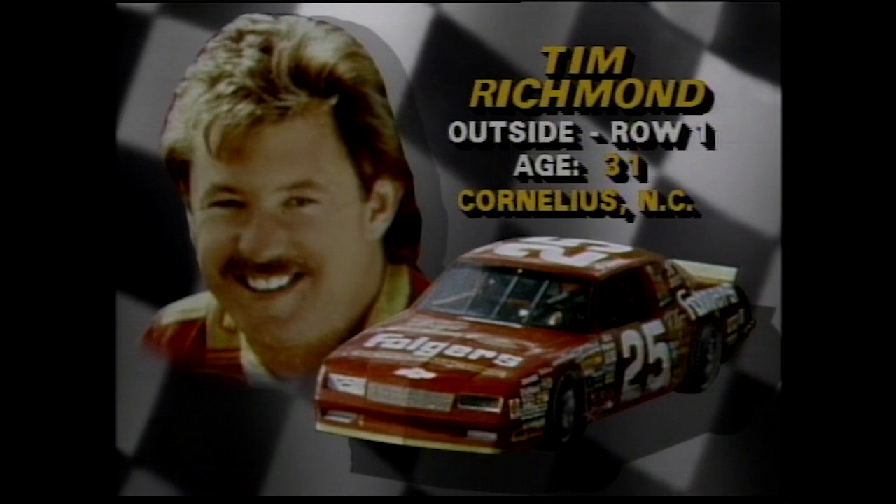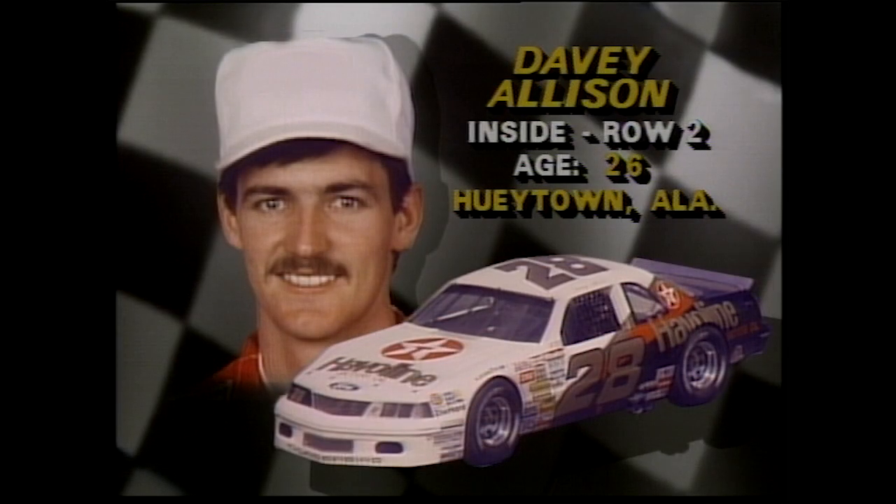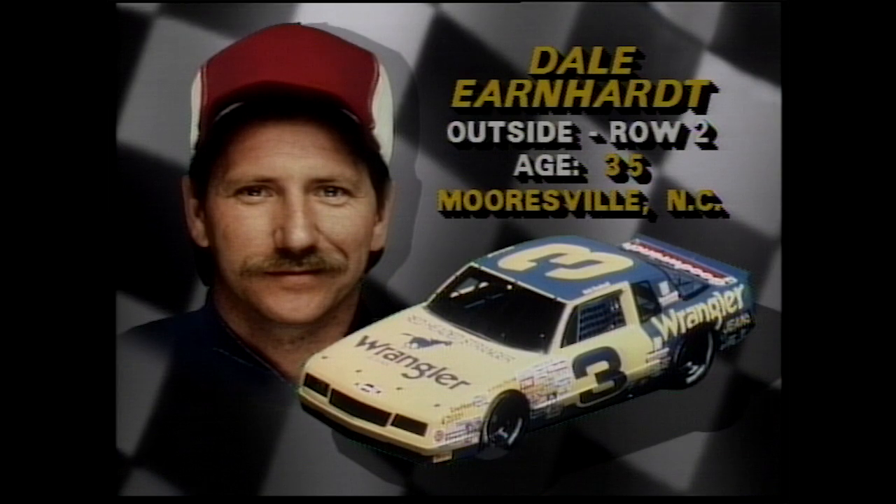Outside, Tim Richmond coming back from a battle with pneumonia — an absolute charger. Row number two, inside, young Davey Allison, daring in a Ford at 169-plus. Dale Earnhardt in a Chevy at 169. He's at the peak of his game.